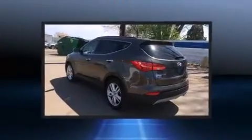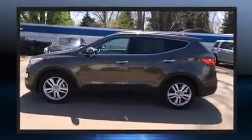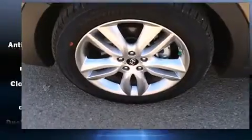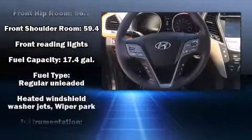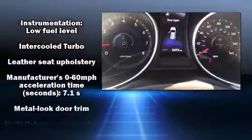Hyundai infused the interior with top-shelf amenities such as delay-off headlights, a blind spot monitoring system, turn signal indicator mirrors, and power front seats. Features such as automatic climate control and leather upholstery prove that economical transportation does not need to be sparsely equipped.